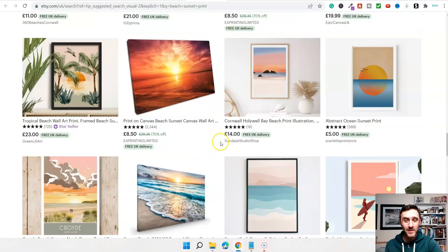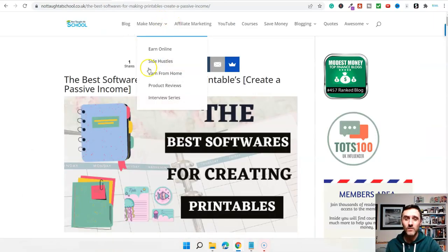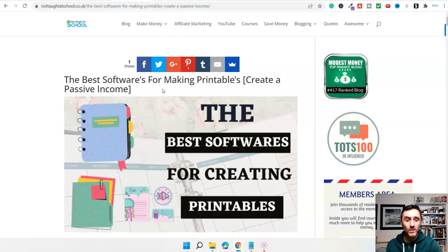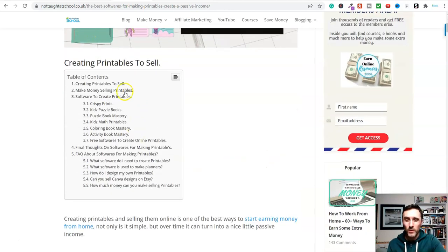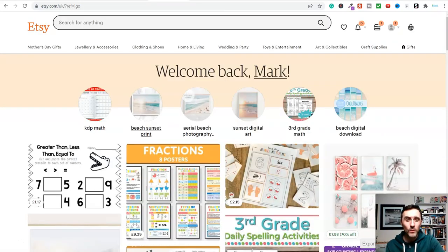Let's go through a few of these products and I'll share how you can start selling these yourselves. We'll look at some different softwares that are available, and I'll drop a link below to this article for you — it's the best softwares for making printables online. Inside of this article it will show you free softwares for creating specific printables, and also paid softwares for different products. There will be a link to this down below.